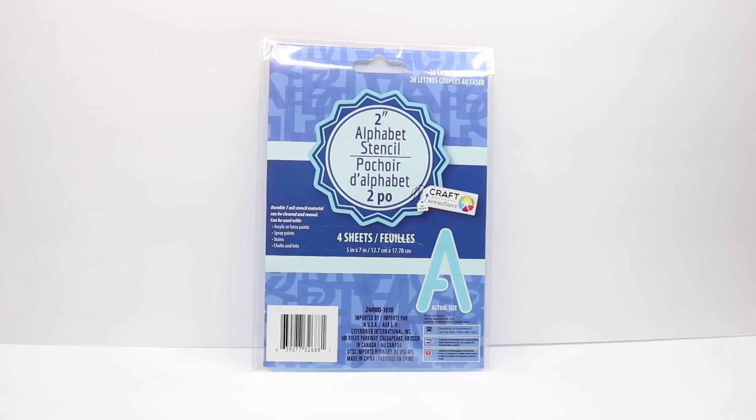Most stencil packs are kind of expensive so it's totally worth it. I also purchased this two-inch alphabet stencil — these are not made of paper, they're actually plastic so you can reuse them. These are in a totally different font and like I said, every time I see a different font I always pick them up.